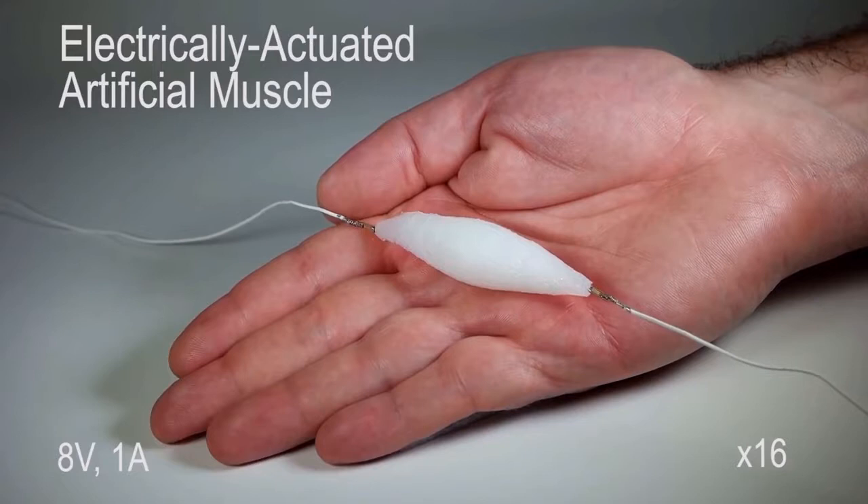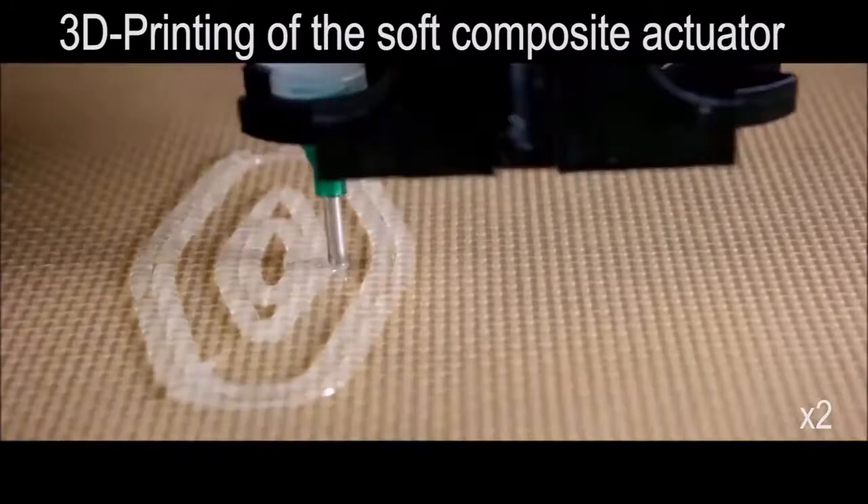The material, which can push, pull, bend, and twist thanks to its use of silicone rubber and ethanol dispensing micro-bubbles, is also capable of carrying 1,000 times its own weight.